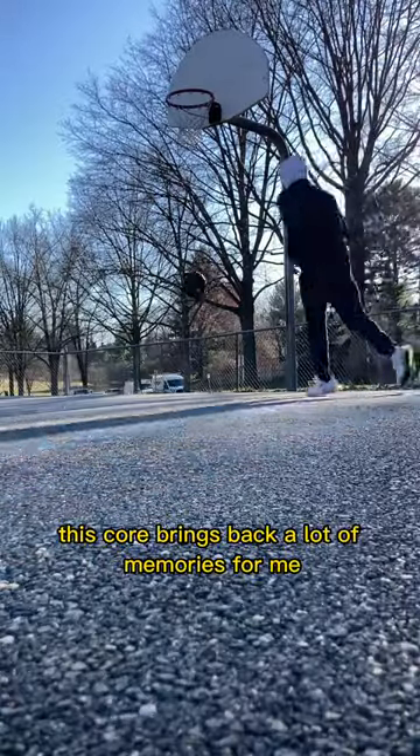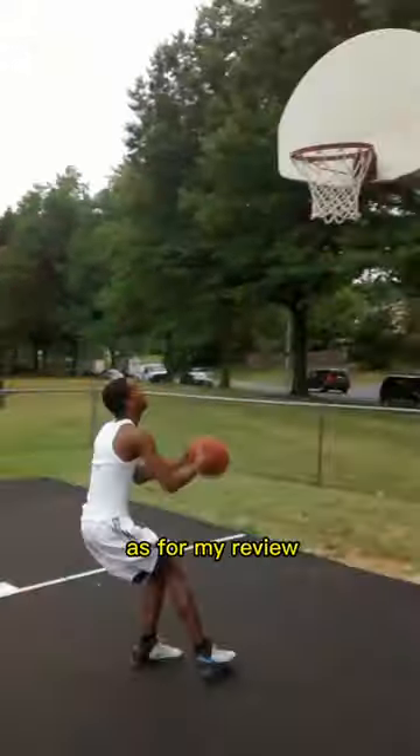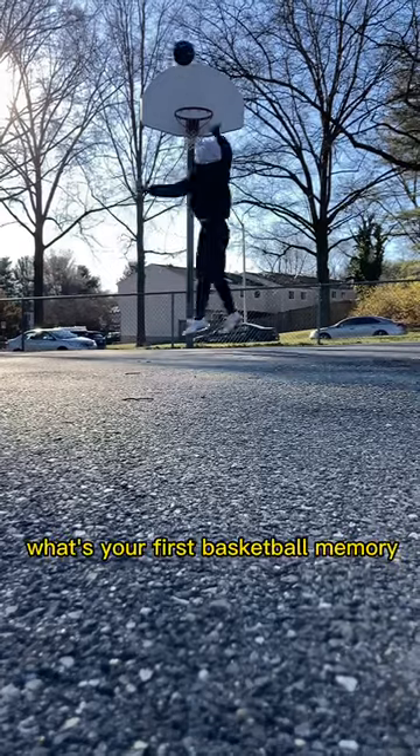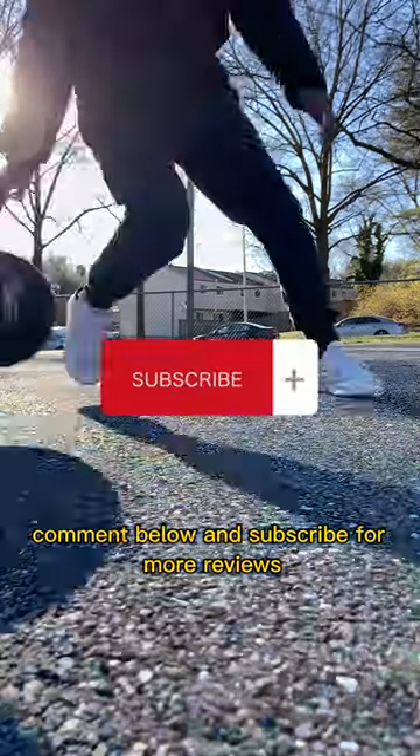This court brings back a lot of memories for me, as it's the place I got my first dunk. As for my review, I'd rate this court a 5 out of 10. What's your first basketball memory? Comment below and subscribe for more reviews.